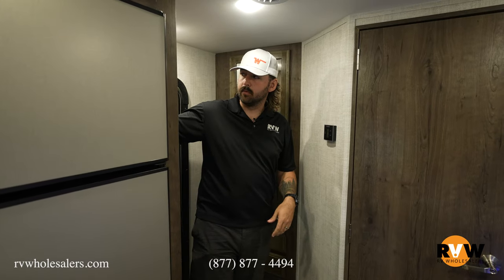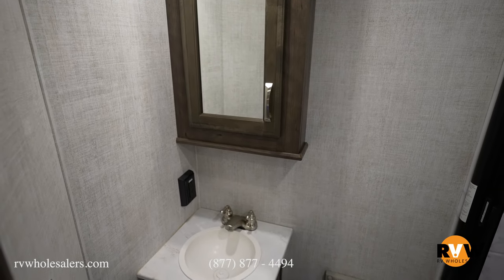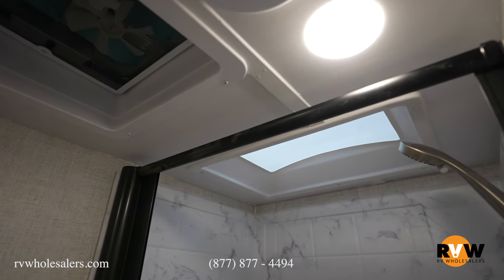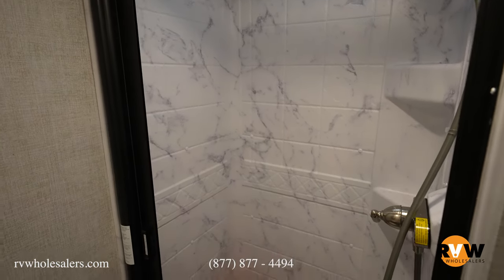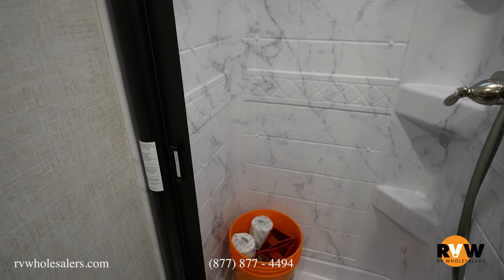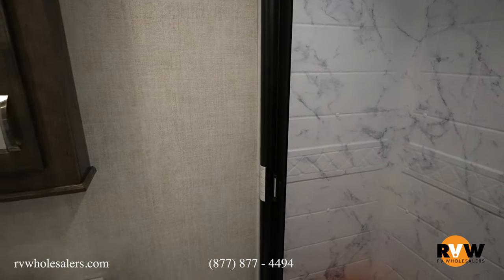Looking in the bathroom here — we have the toilet, and adjacent to that is your sink with storage underneath and a medicine cabinet directly above with further storage as well. You're also going to notice the big MaxAir fan back here in the back to get extra ventilation and get humidity out while you're taking your shower. We've got a big shower over here with a retractable curtain so you don't have to worry about it getting jammed up. We also have our starter kit in the shower, which comes with every single purchase through RV Wholesalers — everything you need to leave the dealership and go directly to the campsite and start camping.